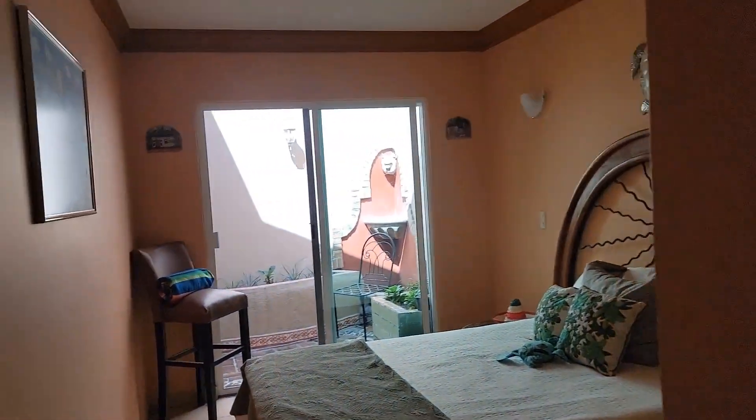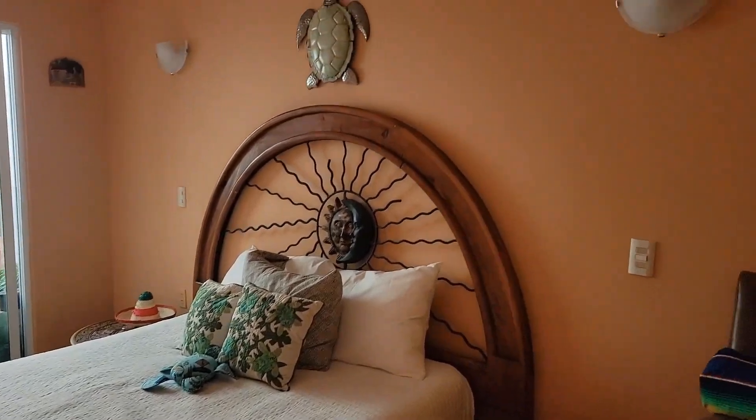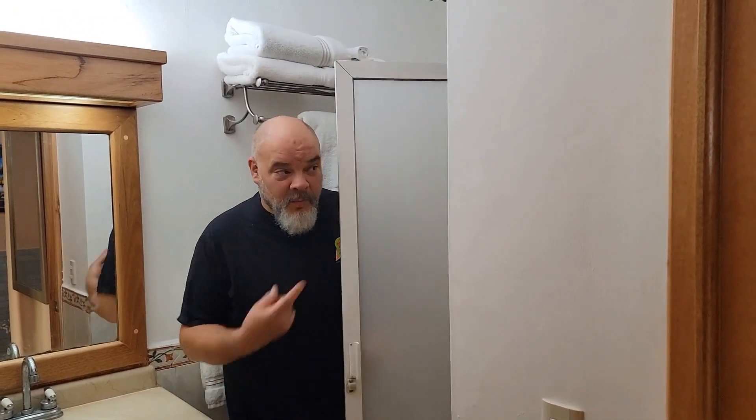Some of our friends and family have been wondering if we have a guest room or guest quarters — the answer is yes, take a look. And a guest bathroom with a shower — everything you need.